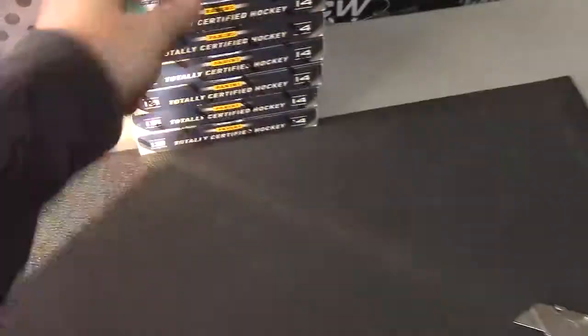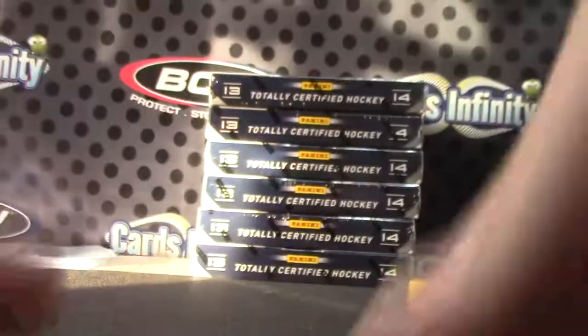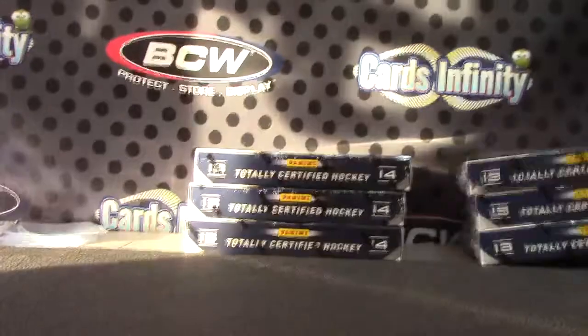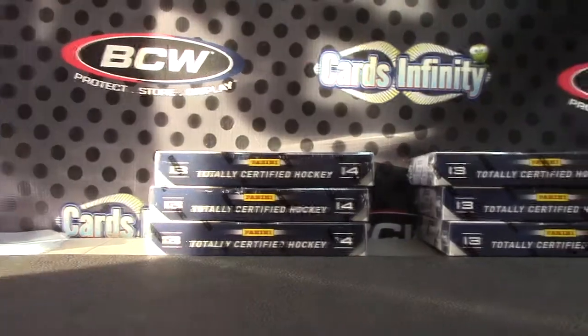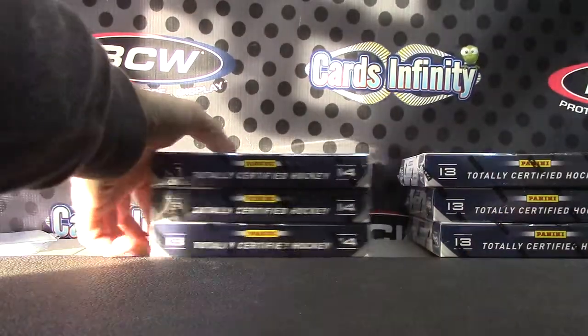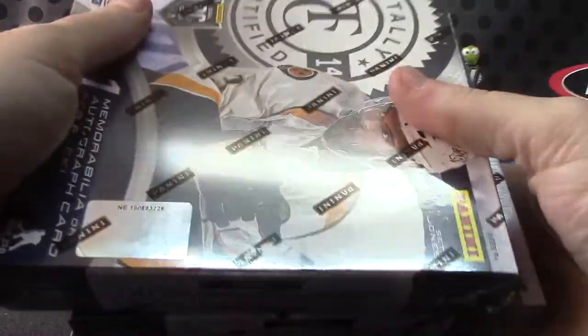All right Ryan, gonna try three of these — box number four, five, and six, bottom three. Totally Certified. Let's see what numbers we have here: box 78, box 06, and box 28.